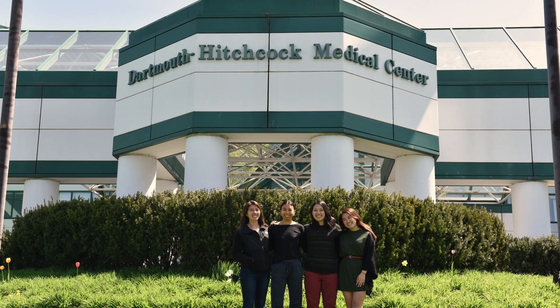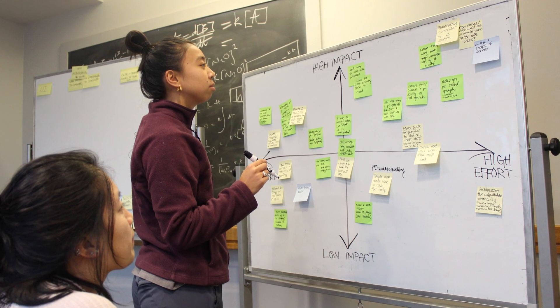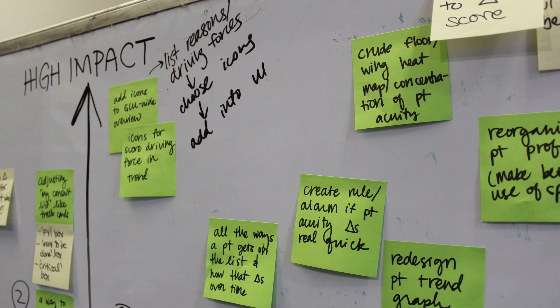My team partnered with the patient safety learning lab at Dartmouth-Hitchcock Medical Center, which is a lab whose goal is to reduce the number of preventable deaths that occur in the hospital. We were providing fresh eyes and helping develop a system and high-level solution which would ultimately help save money for the hospital due to unplanned patient transfers, but more importantly, save lives.